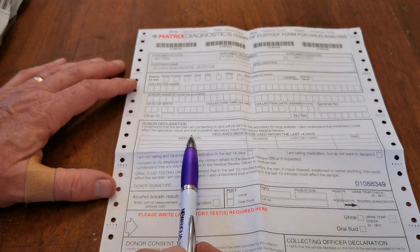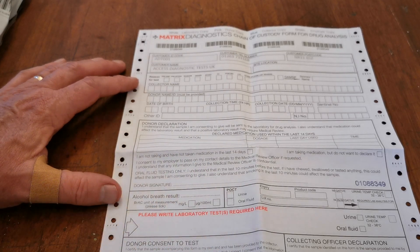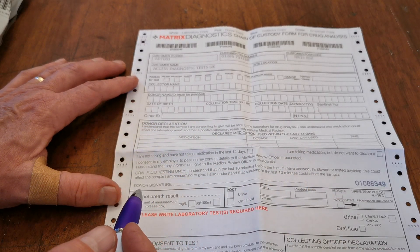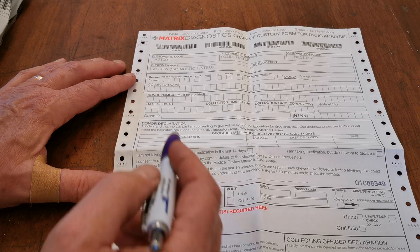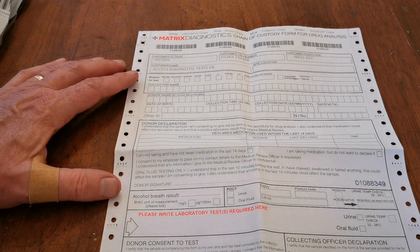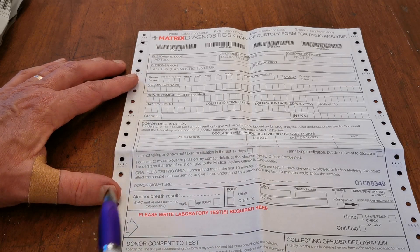The donor declaration regarding medication must be filled in on every form. If no medication has been taken in the last 14 days, please write 'nil' and sign accordingly to confirm that is the case — tick the box stating nothing has been taken in the previous 14 days. Otherwise, please complete as comprehensively as possible all details of any medication taken in the 14 days prior to the sample being collected.